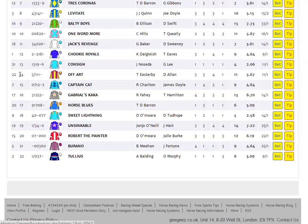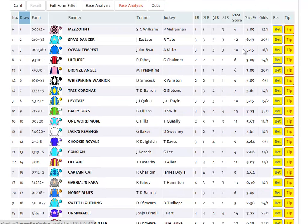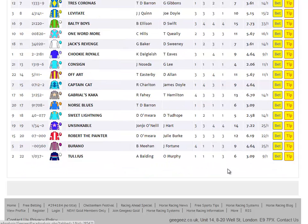Finally, if we look at sort of 14 to 22, we can see that there are a few here that want to get on with it as well. Gabriel Scacca, if he goes towards the rail, could tow them along, along with Unsinkable and perhaps even Robert the Painter. And I think, on balance, given the likelihood that they might split into two rather than three, it may well be that high draw is favoured here.